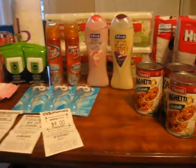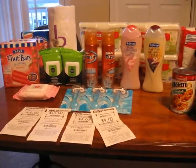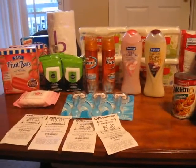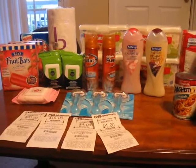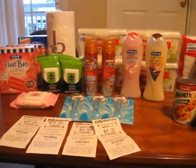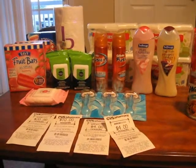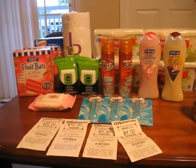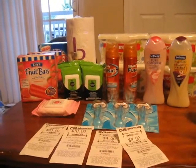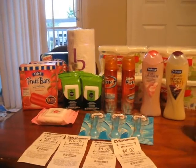So then I did a second transaction using my 20% off email coupon on the non-sale items. That included the soft soap, the Gillette — I got two Gillette shave gels and three Venus razors. I also did the CVS brand cleansing towelettes again, and I also did the 80s and Nestle deal. And of course I got the paper towels as well.